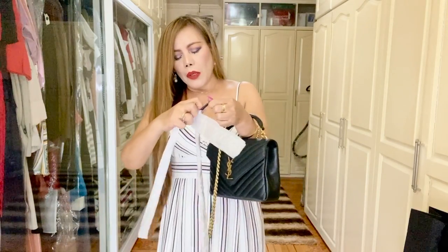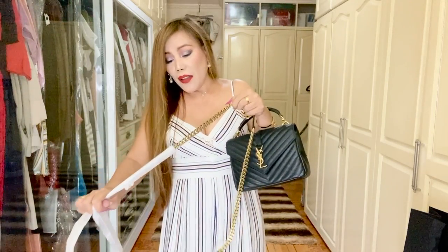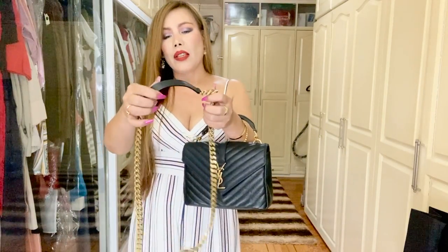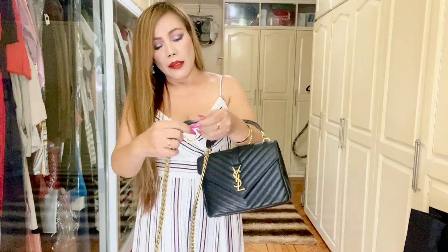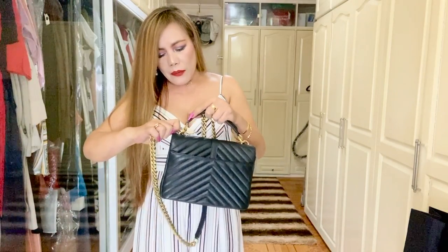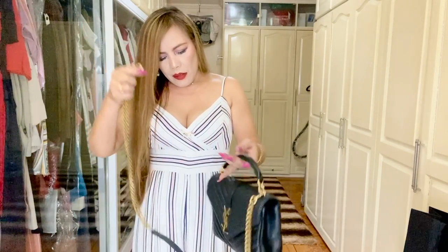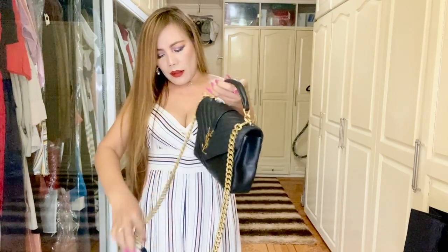What I love about this strap is it's not heavy — it's very light. It also has a leather section and it says 'Saint Laurent Paris.' We'll try to attach this one. What I love about it is it's removable, though it's not adjustable.